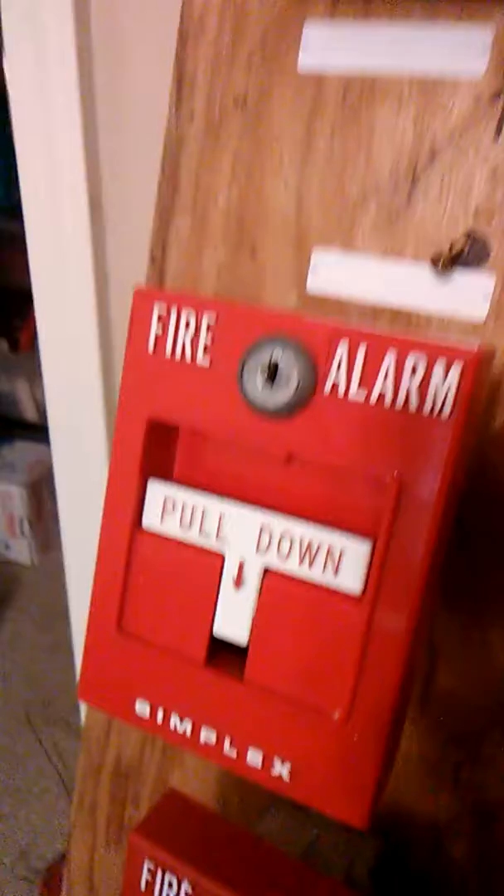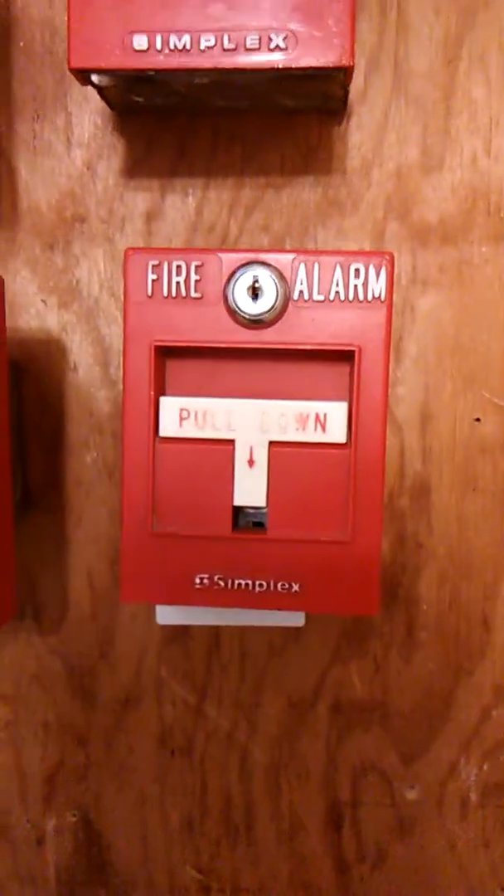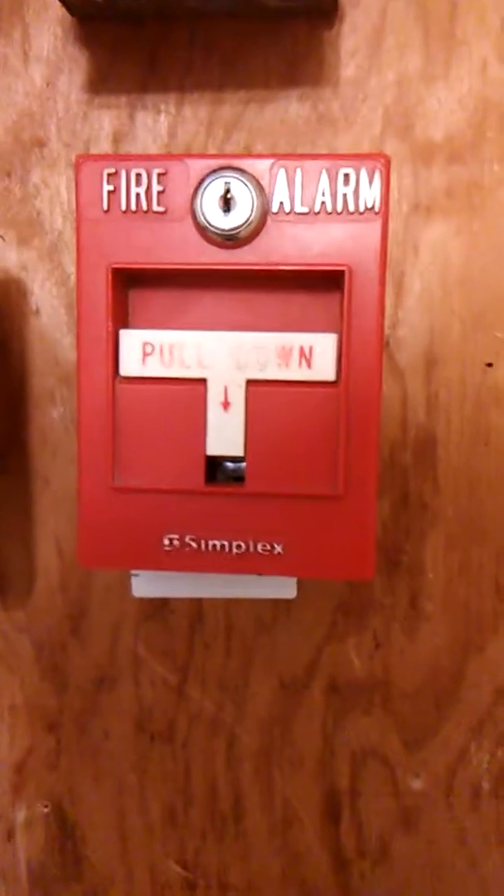Simplex 4251-20 — basically the mental hospital edition, because this is what they're using at the mental hospital. Simplex 299-9754. And Simplex 4251-4099-9201, addressable single-action pull station.